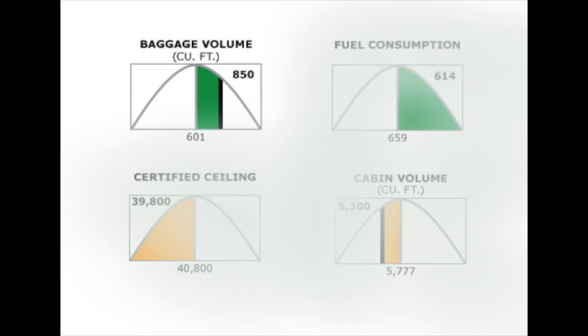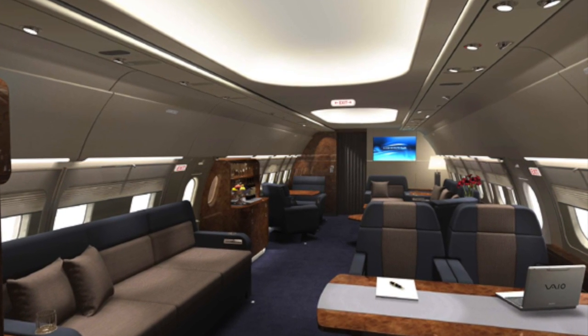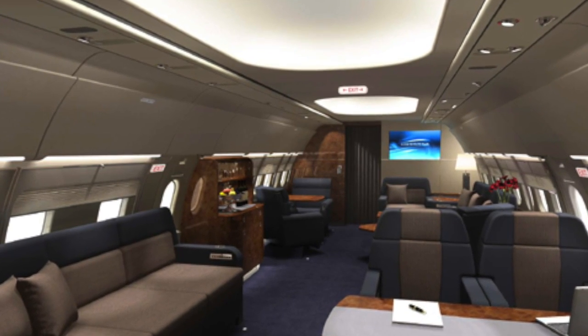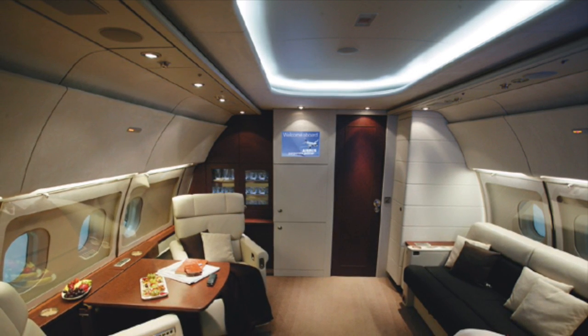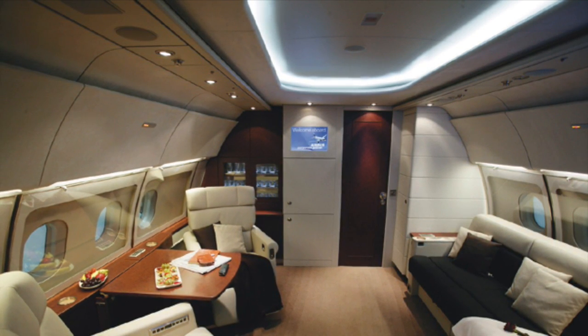Although the A318's mechanics and design are impressive, its cabin steals the show. It measures a lengthy 70.2 feet from front to back, 12.2 feet wide, and 7.4 feet high, allowing passengers to forget they are even in an aircraft. With a typical VIP completion, there is seating for 15 passengers, and the cabin features 11 full berths, 4 pull-out sleepers, and 7 pairs of individual facing chairs.